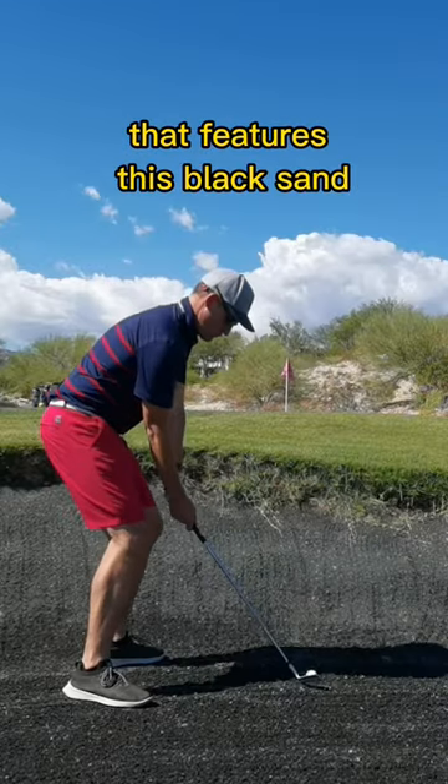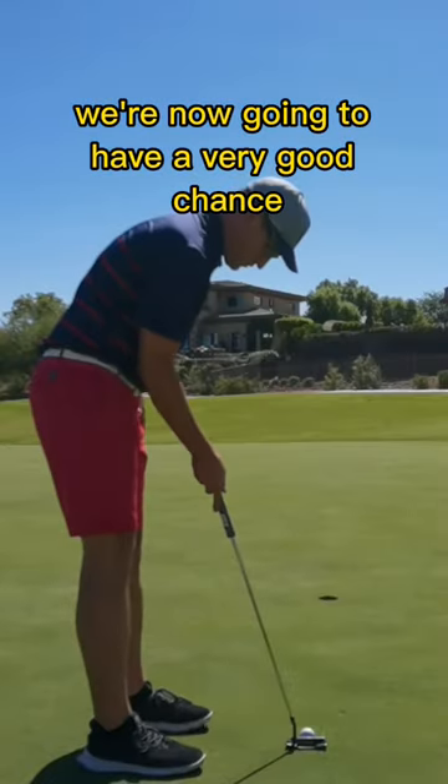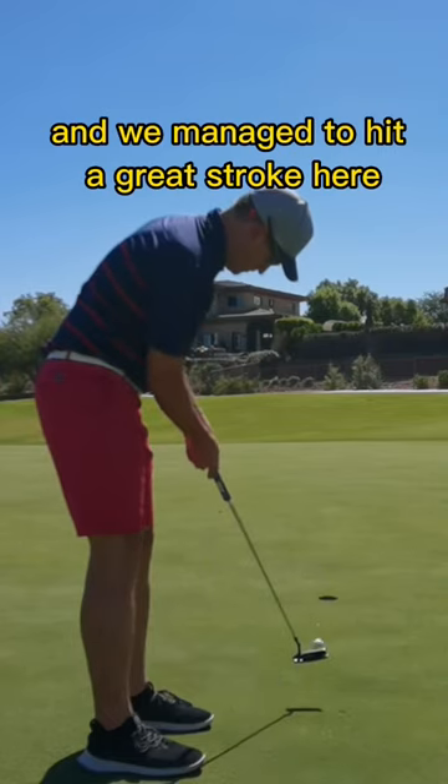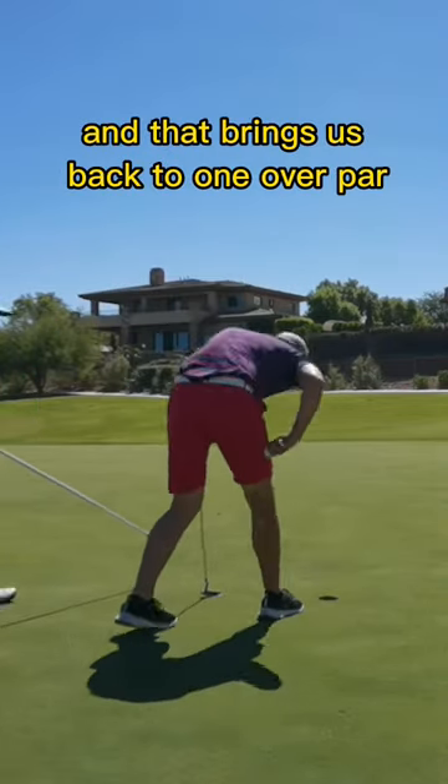The second hole on the course that features this black sand — managed to blast that out, and we're now going to have a very good chance. We managed to hit a great stroke here. First birdie of the day, and that brings us back to one over par.